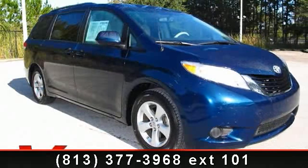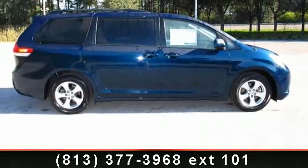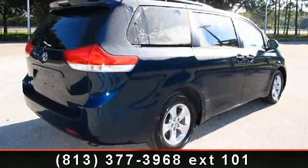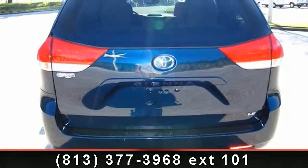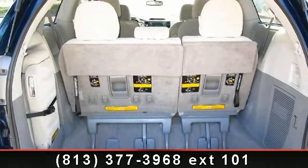Arrive in style with this 2011 Toyota Sienna. If you are looking for a first-rate auto, this one could be yours today. Some of the top features included with this vehicle are Bluetooth connection, driver vanity mirror, auxiliary audio input, power fourth passenger door, front wheel drive, daytime running lights, passenger vanity mirror, adjustable steering wheel, and keyless entry.